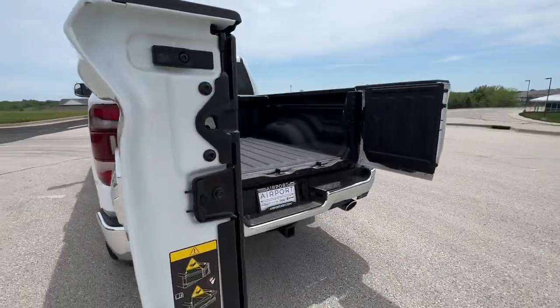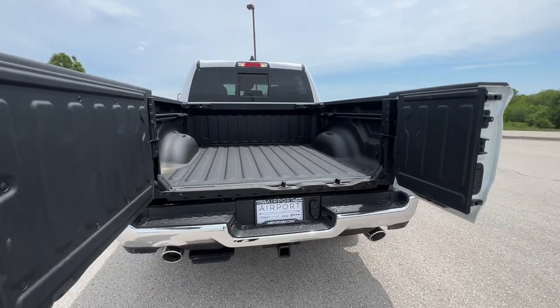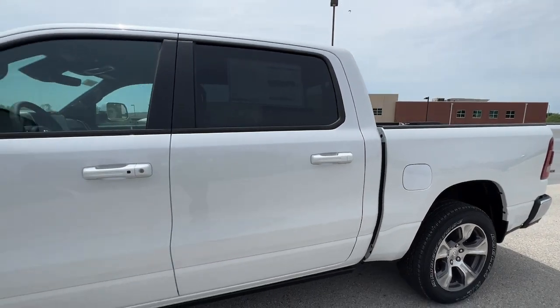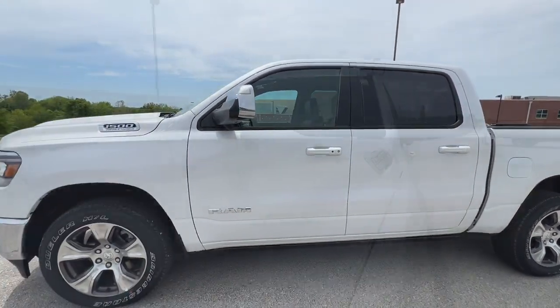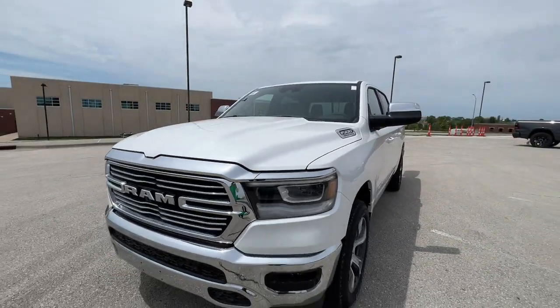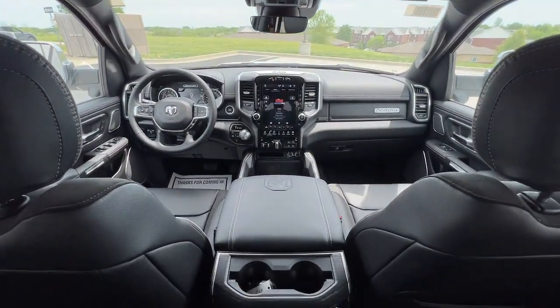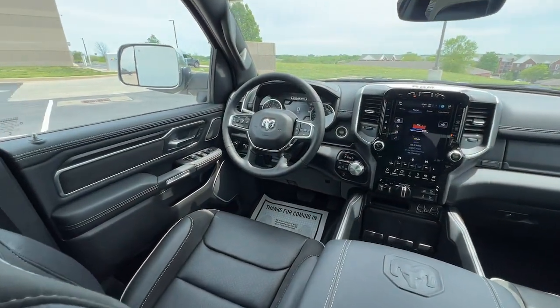The following are some of this vehicle's highlighted options: heated steering wheel, heated and/or cooled front seats, Apple CarPlay and/or Android Auto, touchscreen infotainment system, navigation system, keyless entry, fog lamps, power passenger seat, adaptive cruise control, and lane-keeping assist.